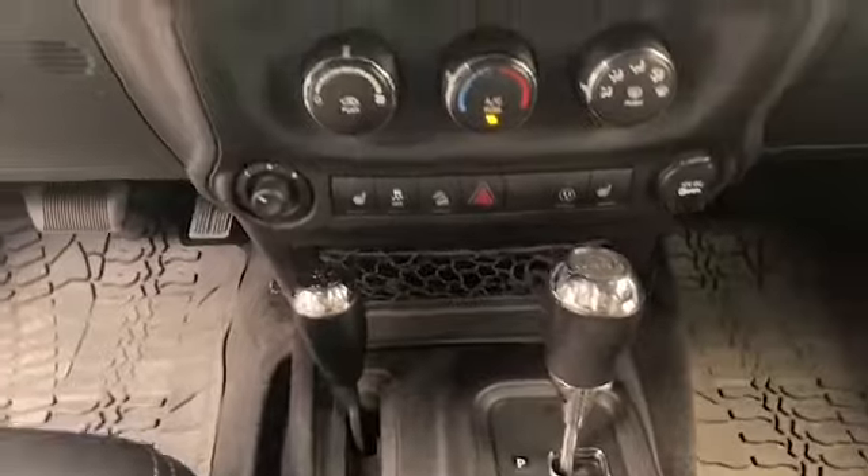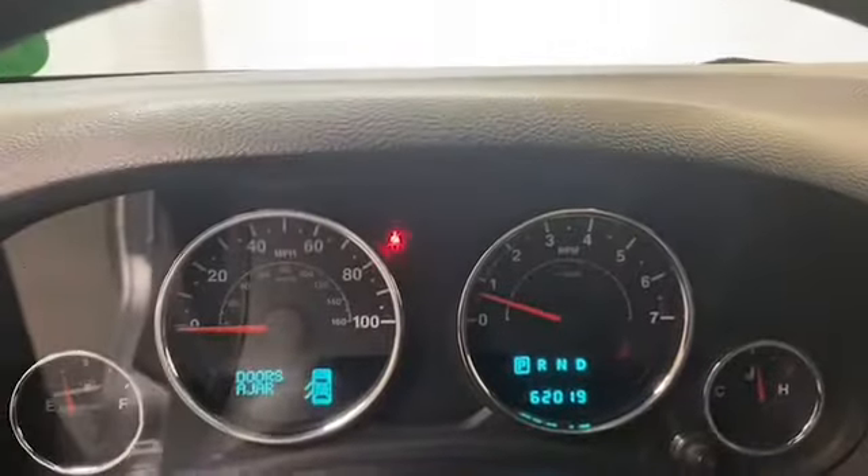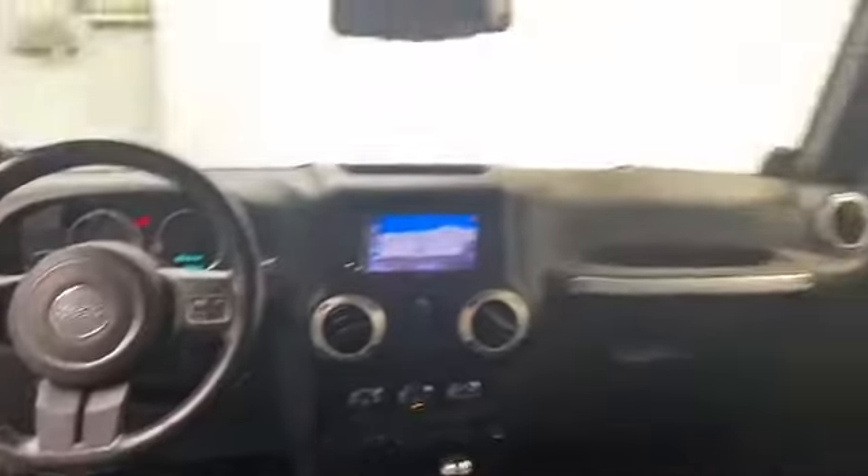This one owner 2014 Jeep Wrangler has less than 62,000 miles and it comes with the AutoCheck Buyback Protection.